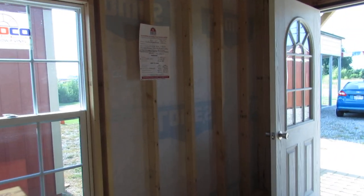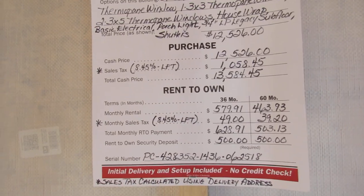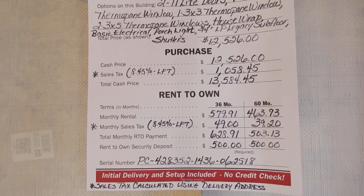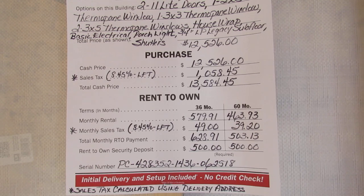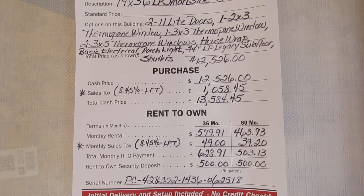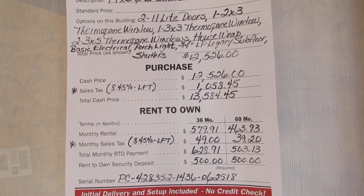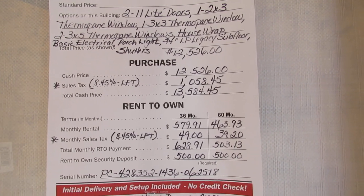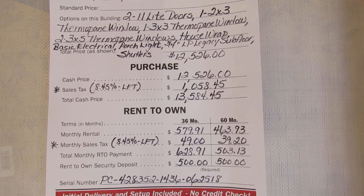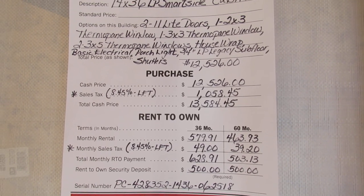I'll go over here to the price sheet and take a look at that. Dirksen does offer a rent-to-own program — you can do a 36 or 60 month term. It's relatively easy: some sort of picture ID, two personal references with names, addresses, and phone numbers, and the first monthly payment. This is a 14Y building, so there is a one-time security deposit of $500 due at the time of sale, whether you do the 36 or 60 month term, along with your first month's payment.